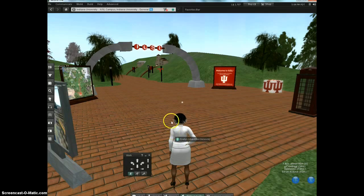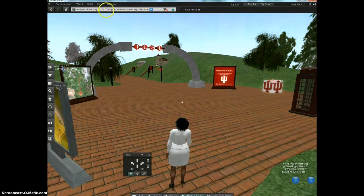I'm going to take you on a short tour around Indiana University. Once you create your avatar, you can type in the search box — type IUSL campus or Indiana University — and you'll find a landmark. Open the landmark, teleport, and you'll end up right in this space here.